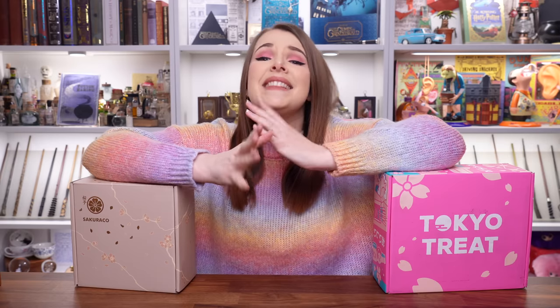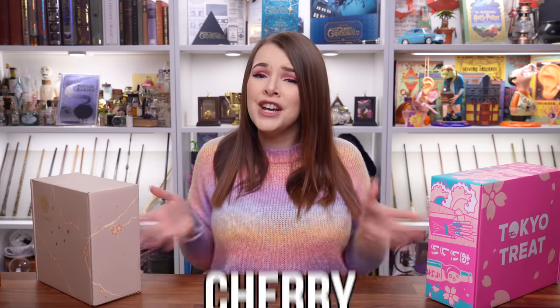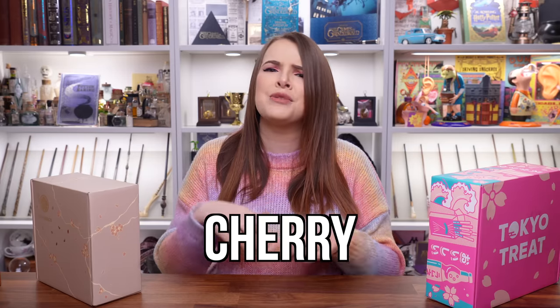A big thank you to both Tokyo Treat and Sakurako for sponsoring this video. If you want to see the last time I battled these two boxes against each other, click here. Tokyo Treat delivers 20 of the latest, most exclusive, limited edition and seasonal flavoured Japanese snacks only available in Japan for a limited time. Whereas Sakurako delivers 20 traditional and authentic artisan Japanese snack items including Japanese teas and one piece of Japanese tableware with your box every single month. If you like the sound of either box, I've got you covered with a discount — use code CHERRY for $5 off your first order. Check out the links in the description, and be sure to order by April 30th to receive this month's box.